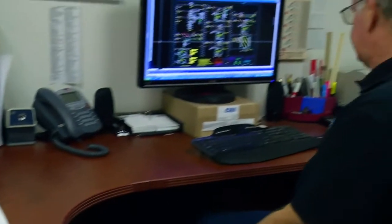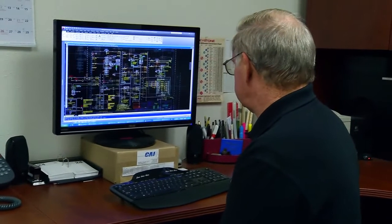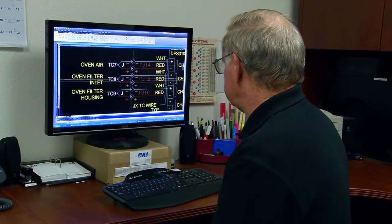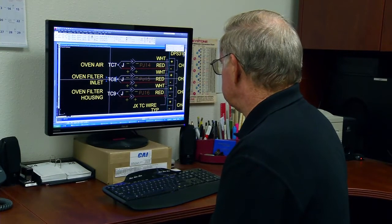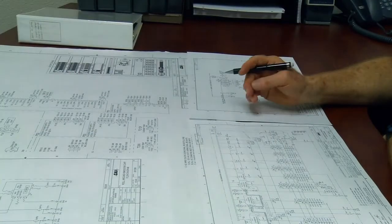AutoCAD Electrical helps me be more efficient by allowing me to make custom blocks of standard symbols. I put them into our standard symbols library, and then I'm able to grab motor starter circuits and input-output circuits and share them from one job to the next, populating the drawings very quickly.